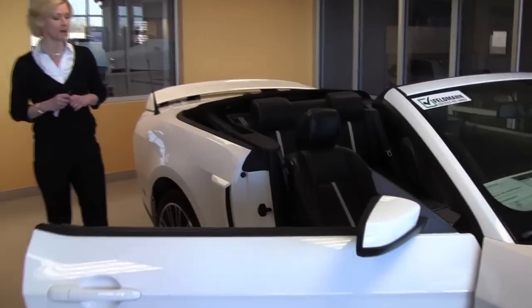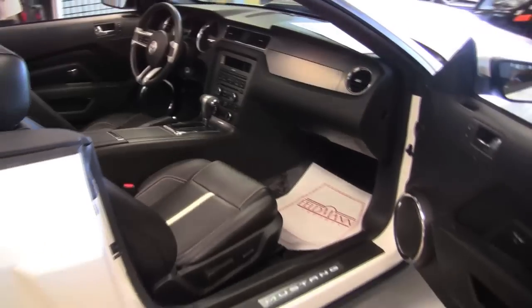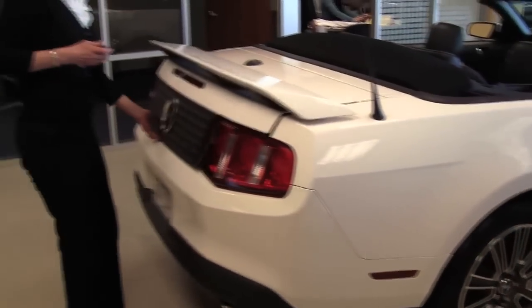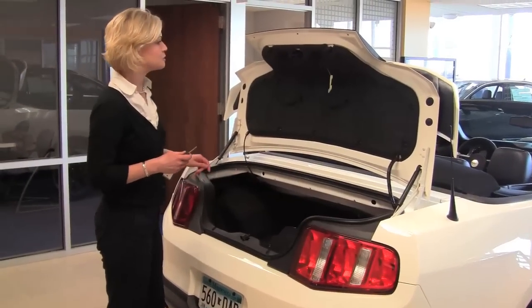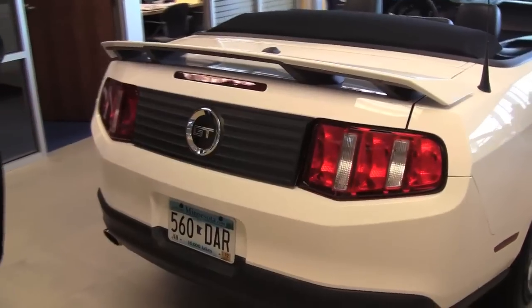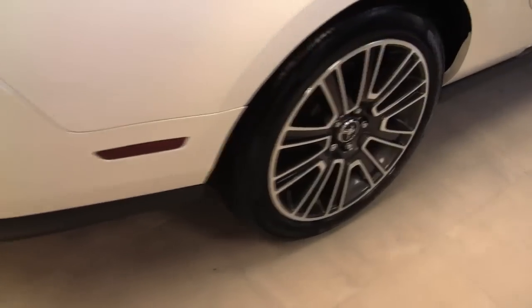Carfax is available upon request. Excellent condition. Check out those awesome leather seats, 19-inch wheels, rear spoiler. Pop open the trunk — we've got a full set of carpeted floor mats. Good amount of cargo space back here, but that's not what this is about, is it? This is about performance and fun, style and function all together.